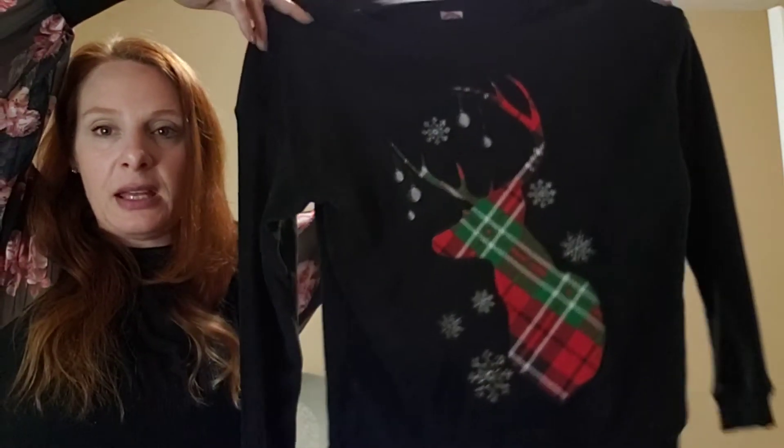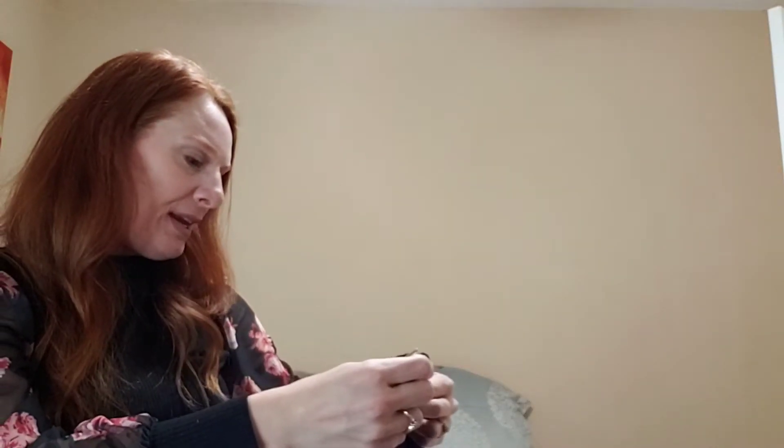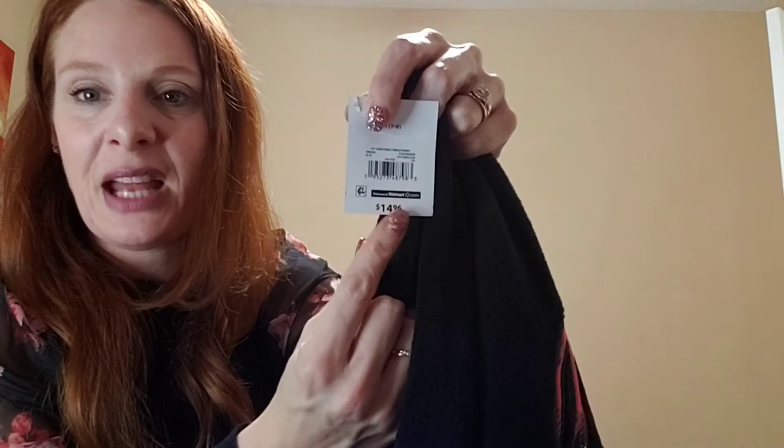Now for some non-Christmas items. I got a little sweatshirt with a plaid deer design for three dollars and 74 cents — originally $14.96. It's by the brand Holiday Time, purchased in medium.